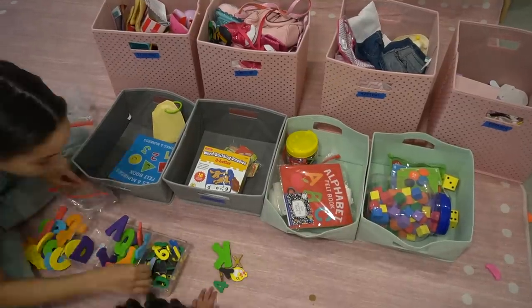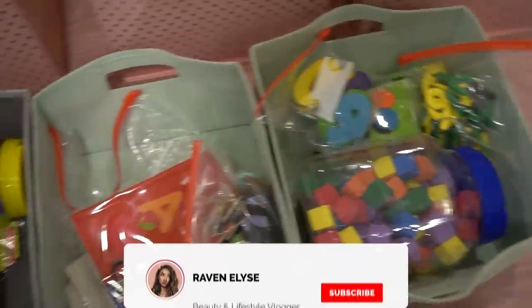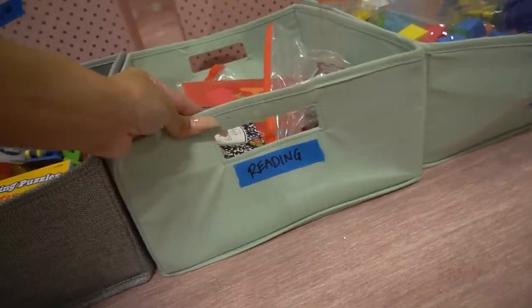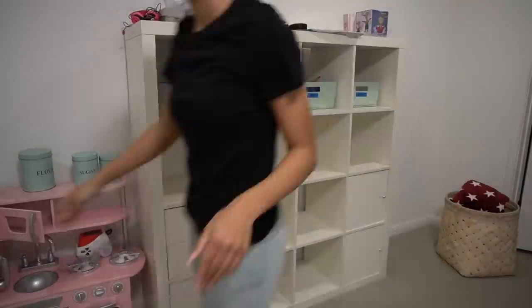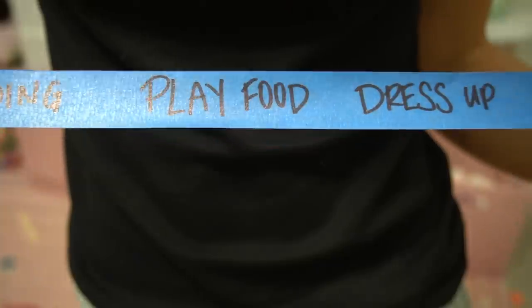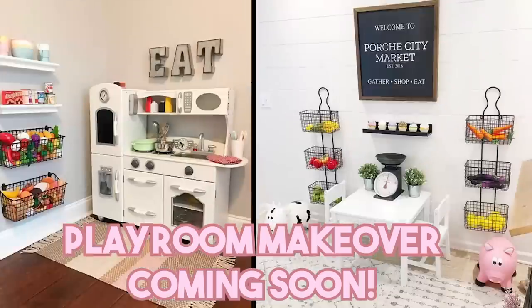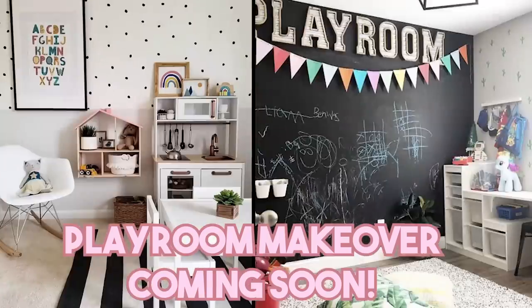Next up, I also wanted to organize her homeschooling stuff. I have a lot of educational books and things like that. So I made four more categories for those: reading, math, Spanish, and something that I'm calling puzzles because I didn't really know what else to call it. It was really nice to actually be able to categorize it into subjects. You'll notice that I'm just using painter's tape to create these temporary labels for the bins right now. That is because I am planning on doing a whole playroom makeover for this room and making everything all cute and custom with custom cute labels. So stay tuned for that.